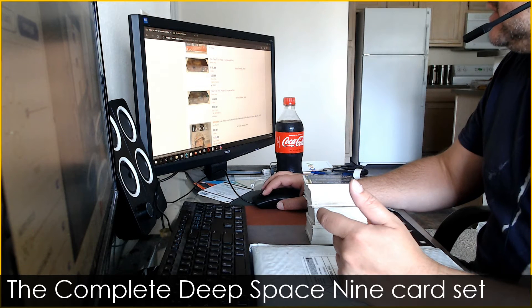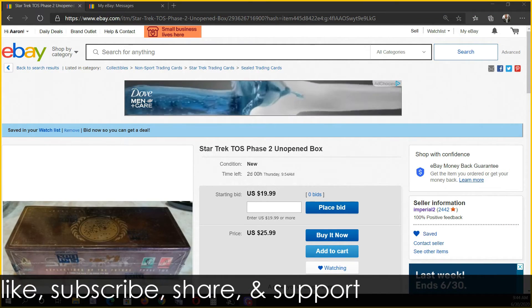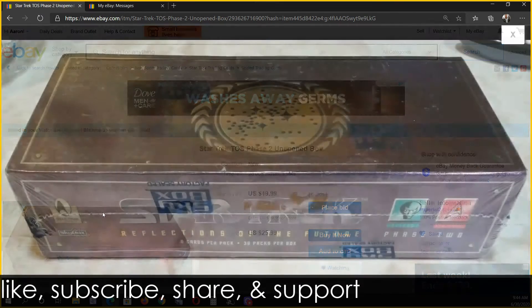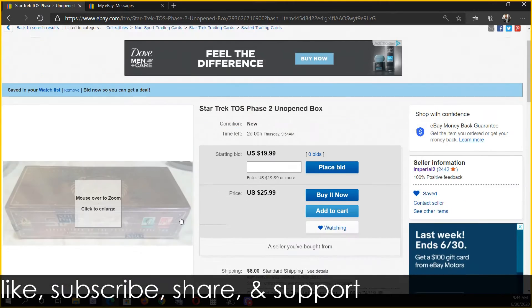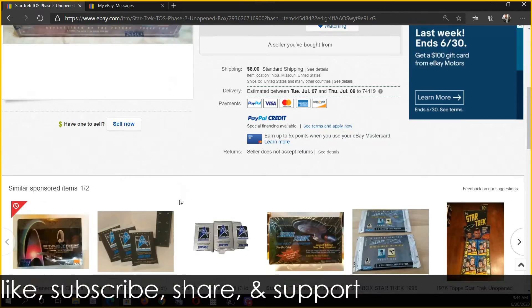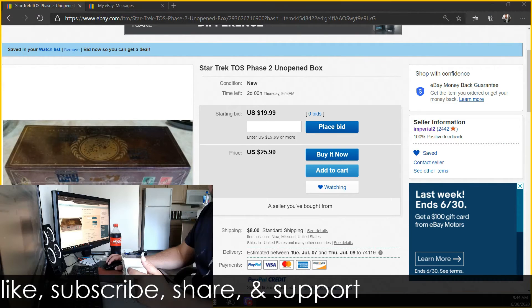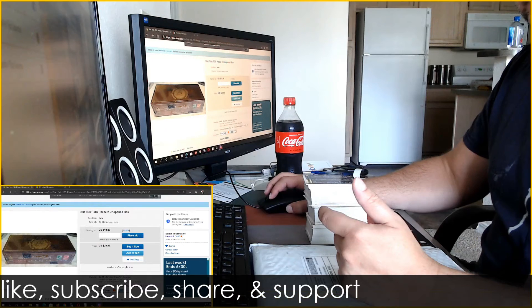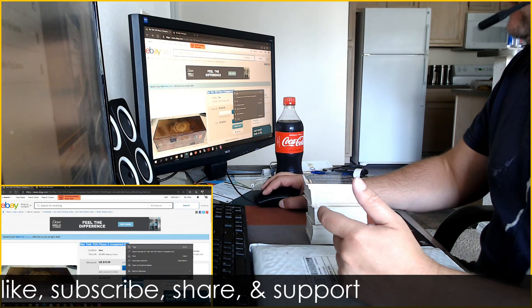Now these are interesting — these Star Trek Original Series Phase Two unopened boxes. Let me pull this up here. Does anyone know what these are? Because I sure don't — they look like a trading card game but I just don't know. I'm probably going to go ahead and get one of them and open it up to see what it is. He's got a pretty reasonable price on it, so I'll probably buy one just to see what it is and go from there.